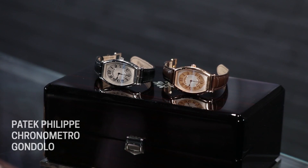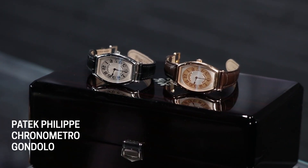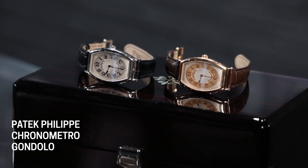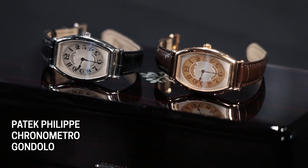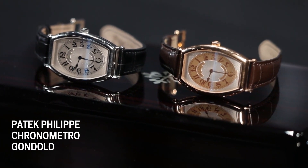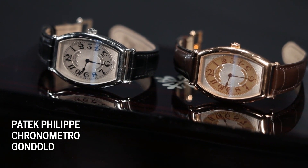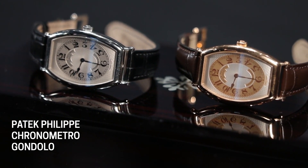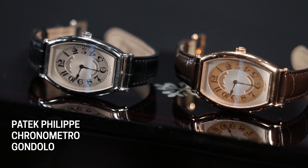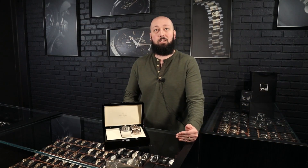The history of the Patek Philippe Gondolo actually predates wristwatches itself. They've been making these since around the turn of the century, originally exclusively for a South American — a Brazilian — retailer, for which the watch gets its actual name. They started as pocket watches. Ironically, they started as round pocket watches, but they started incorporating different shapes into them even before they started making a wristwatch. The wristwatches came around the 1920s, and that's when it slowly started to gain the character that it does today.